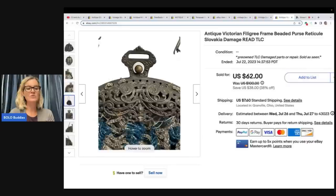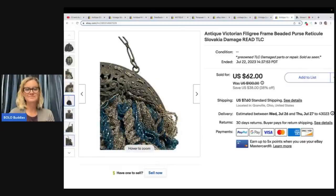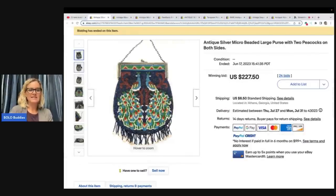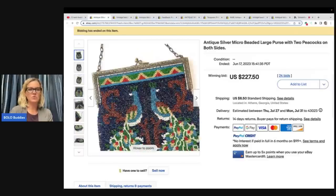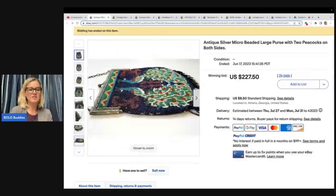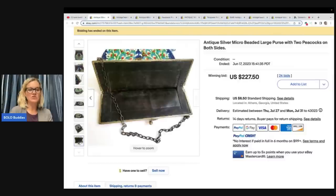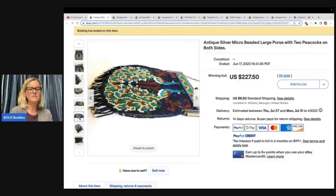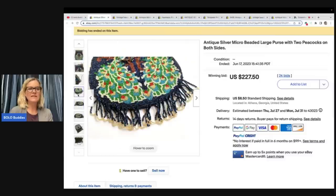So can you sell damaged items? Absolutely. These are micro beaded purses — this one is peacocks. This one I just picked because I thought it was cool; it was auction style and it sold for $226.27. What I found from my research of beaded purses is that the ones with the most detail in the beadwork are the ones that went for the most money.